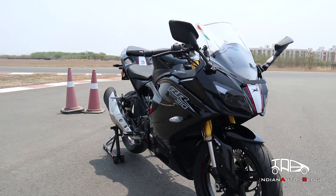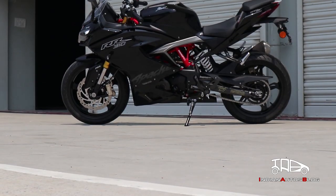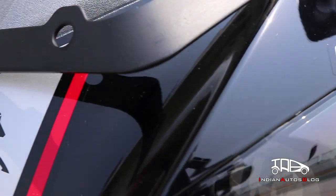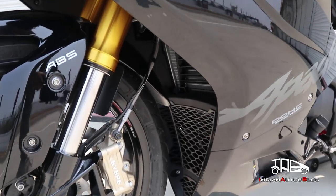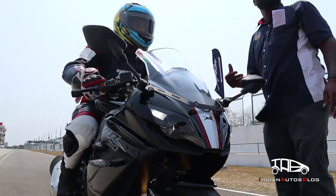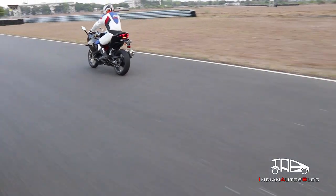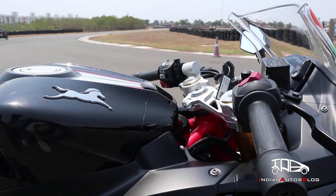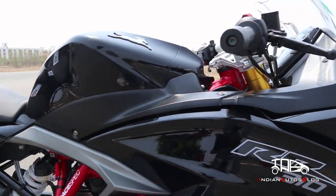Apart from the changes mentioned above, the motorcycle continues to feature the styling and specifications from its predecessor. You would find full LED lighting, upside down telescopic forks, Michelin tyres and dual channel ABS as standard. Performance numbers remain unaltered and the motorcycle continues to draw 34 HP of power and 27.3 Nm of torque from its 312.2 cc reverse inclined single cylinder liquid cooled motor.